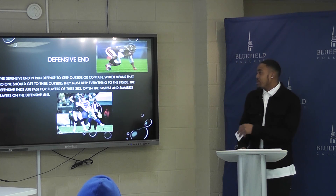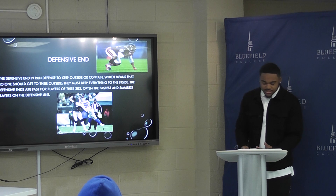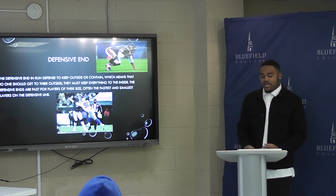For another example, DeMarcus Lawrence. He plays for the Cowboys right now. His career stats are 126 tackles, 34 sacks, and 71 assisted tackles.